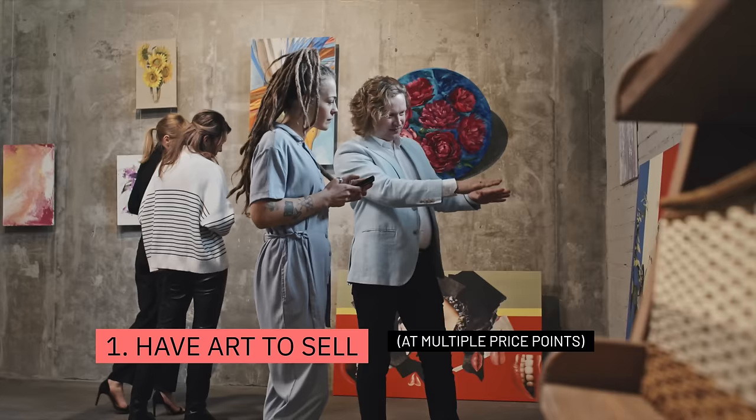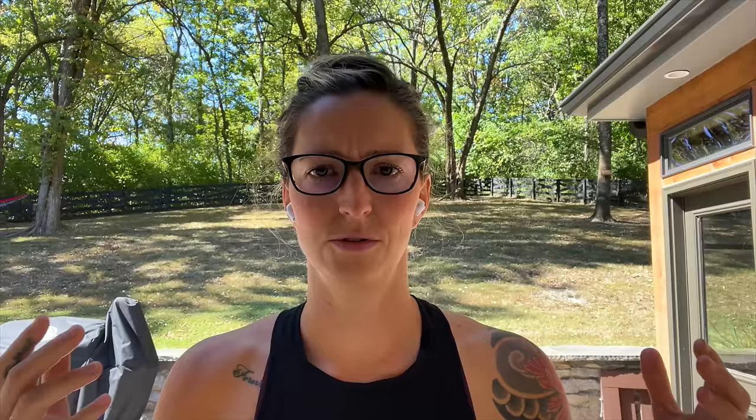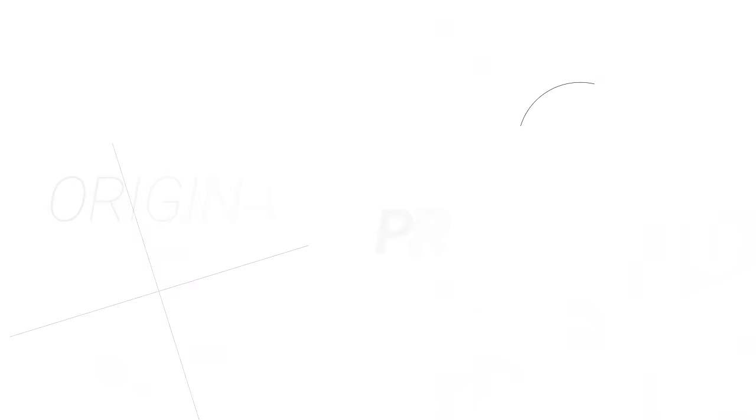The first tip I can offer you — and it may seem a little Captain Obvious — but you have to have work to sell. And not just do you need to have artwork to sell, but you need to have artwork in a wide range of prices. You don't want to price yourself out of somebody's budget. If every single work in your body is $2,000 or more, maybe people can't afford that price point. You want to make sure you have something all along the way so that if people like your work, they can support you.